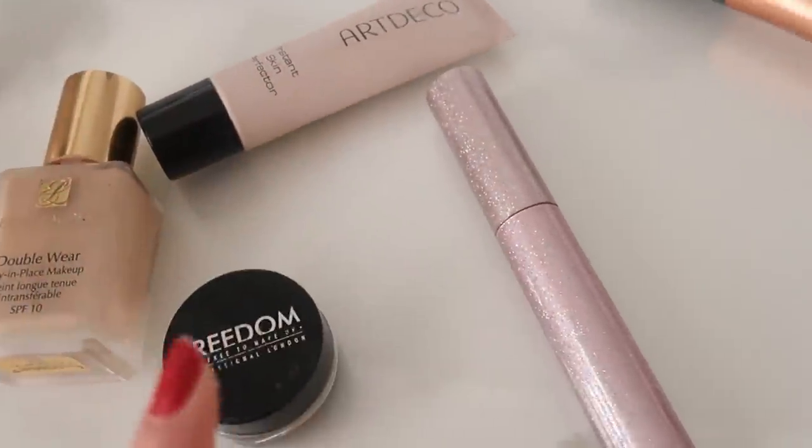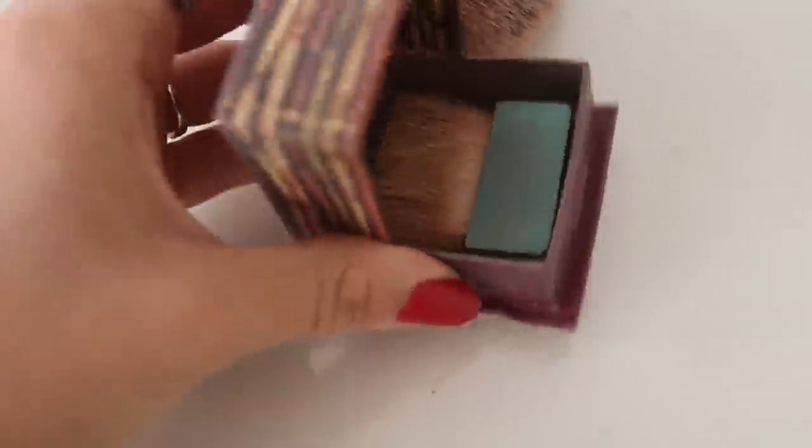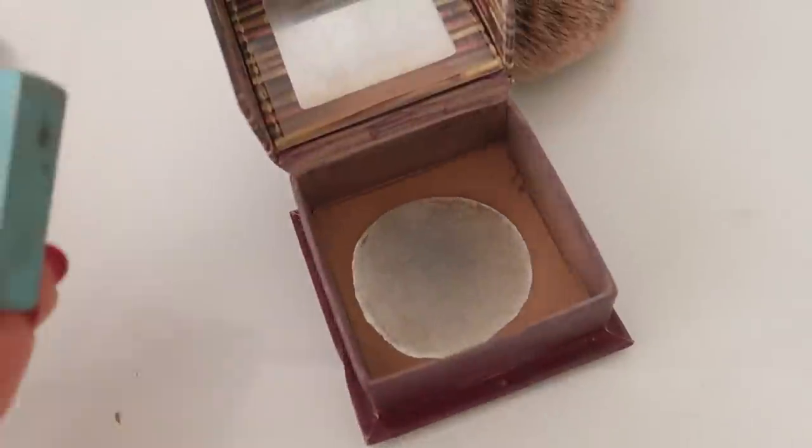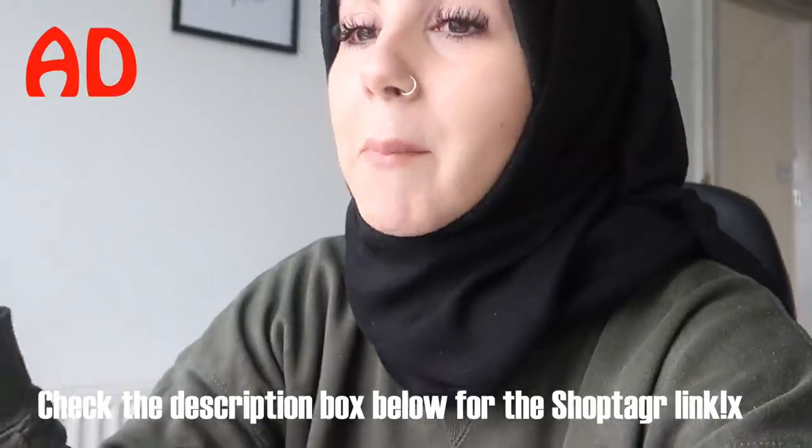I also use a tinted moisturizer as a kind of primer, a Freedom eyebrow product, Too Faced mascara, and then Hula by Benefit — which I actually need to get more of, there's hardly anything left. I'm going to add that to my list right now because I know I'll forget. I've got a little list and I usually buy all my makeup from one place.